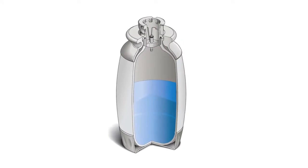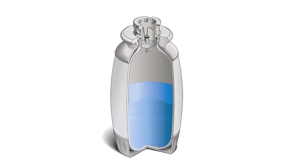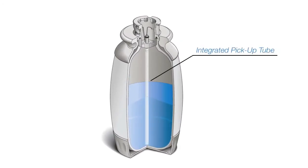One of the key aspects of the ADEC dental unit water system is the self-contained water bottle. When we developed the ADEC 500 water bottle, we took the design of that bottle to a totally new level. We integrated the pickup tube directly into the bottle, reducing the possibility of inadvertently contaminating that pickup tube when you take the bottle off to refill it.